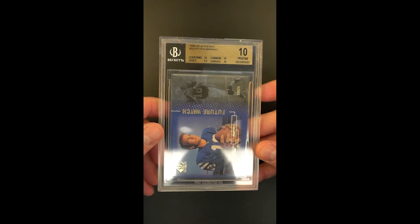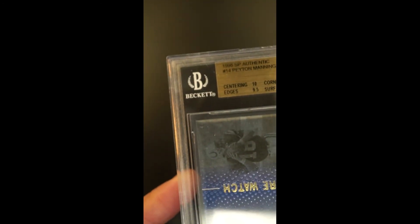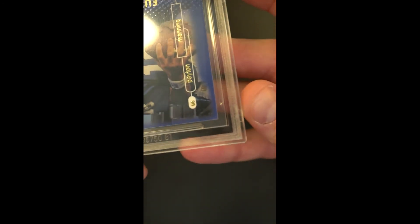Awarded a pristine designation with three 10 sub-grades and edges of a 9.5. Just one of the finest examples of one of the most important trading cards ever made, and could be argued is still wildly undervalued as the market continues to mature.